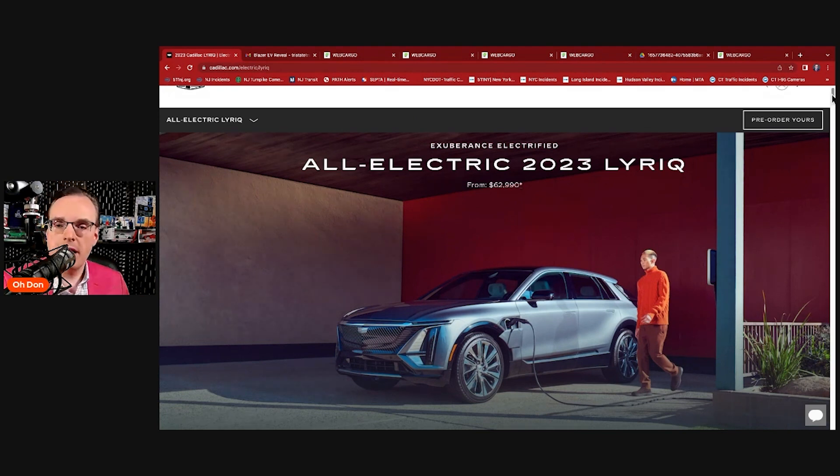Chevy has always been the more affordable option, then moving up to Buick and Cadillac. The SS performance model's pricing — probably coming in a little under $70,000 with options — will be interesting compared to where the Cadillac Lyric lands, especially as they're all based on the same Ultium platform. You can almost see the design language shared between them: the charging doors on the same side, the front lighting scheme. It comes down to pricing — where are you going to get that performance?